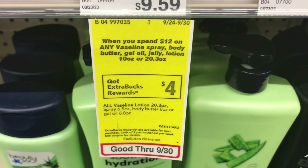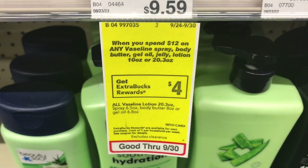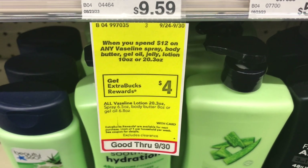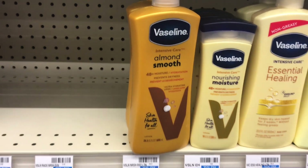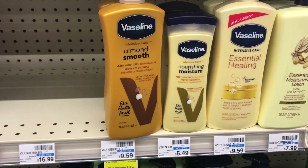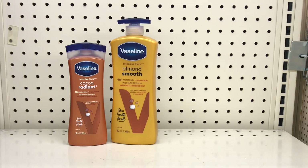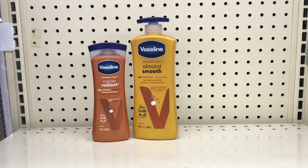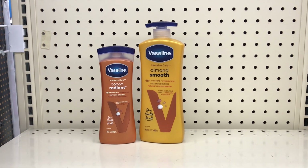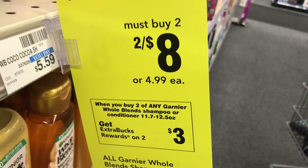The next deal is spend $12 get $4 back on Vaseline. Pick up the Vaseline lotion 20.3 ounces at $9.59 and the 10-ounce at $5.49. These two come to $15.08. We all received a $4 off two digital coupon, and with a $3 off $12 lotion CRT it drops to $8.08. You get $4 back, making both items $4.08 or $2.04 each.